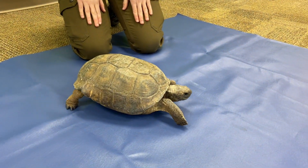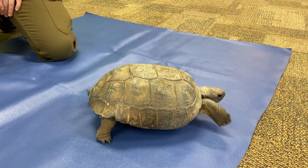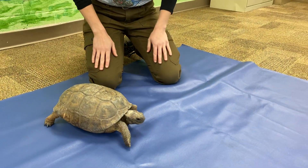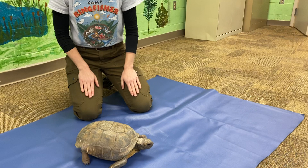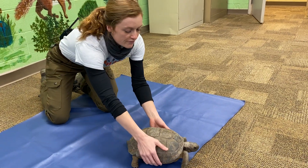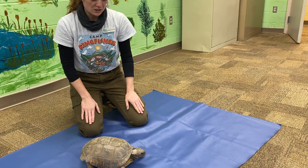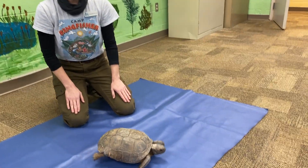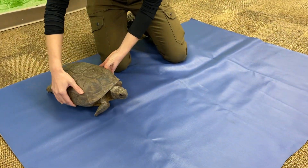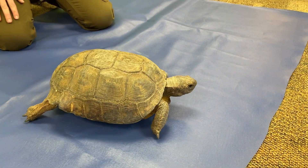This is the only tortoise that we have in the state and they are a keystone species. What makes them so important is that they excavate — they dig out their own burrows that they live in. They live in the coastal plain of Georgia in a sandy ecosystem with lots of longleaf pine and fire-dependent habitat. In these burrows, they will share their homes with hundreds of other species of animals, including the endangered indigo snake and the endangered gopher frog. That is why these little guys and gals are so important to support an ecosystem around them.